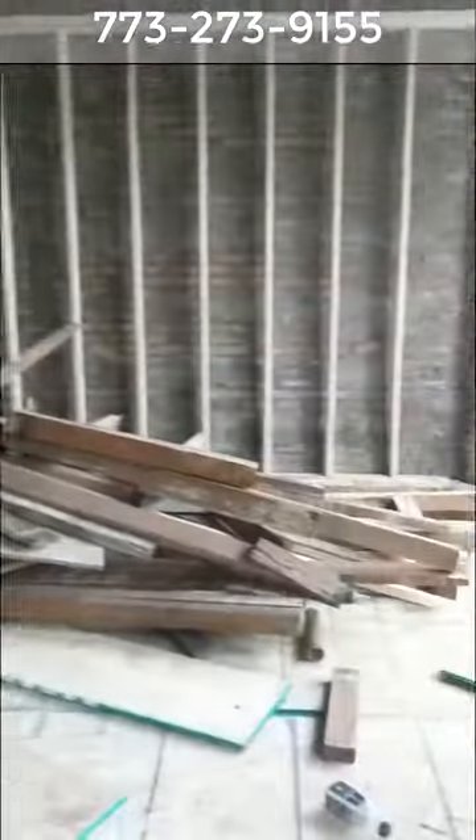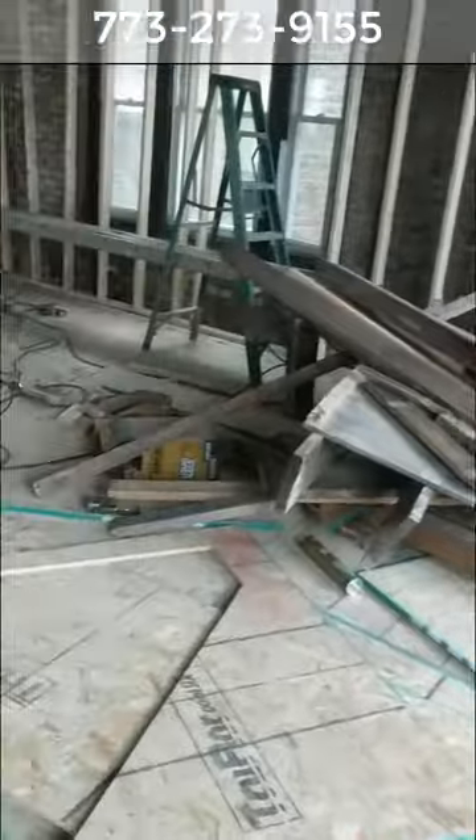The first bedroom on this floor is going to be right here in the back. We're just going to have stairs going down to the exit down there. I'll pause this video to go up to the second floor.